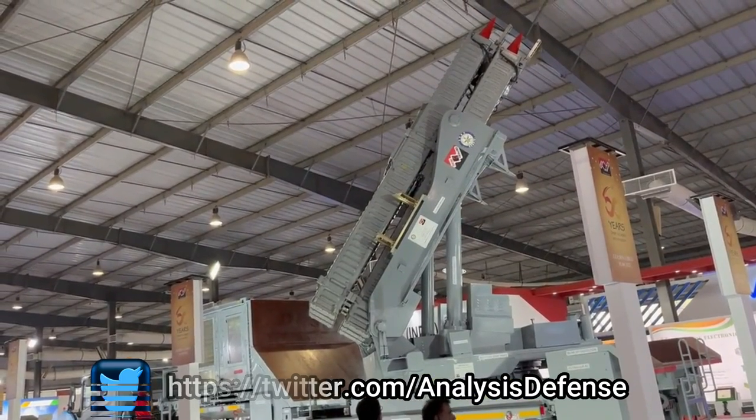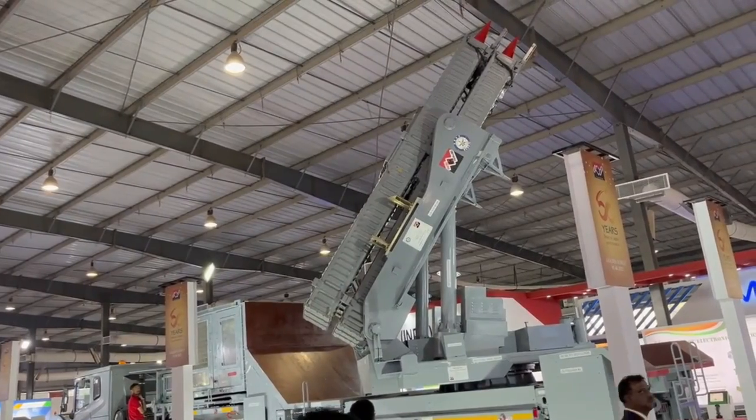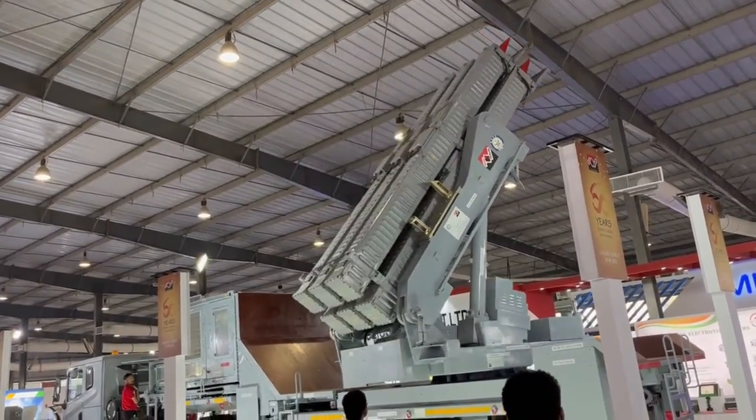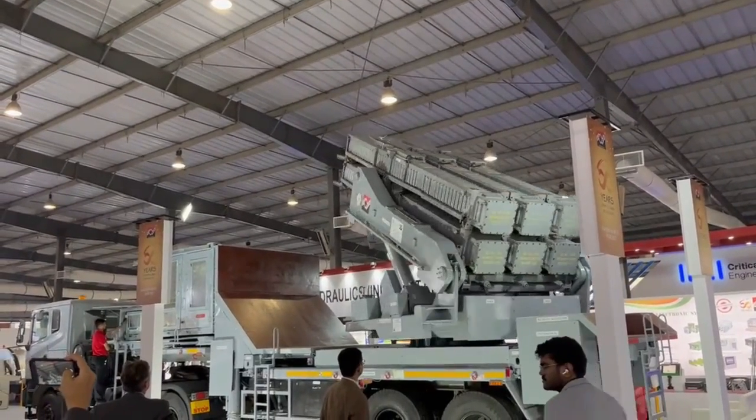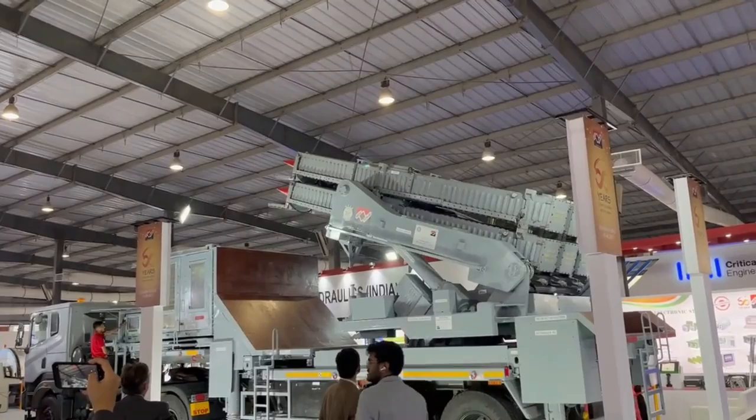The missile launch system houses up to six canisterized missiles, a platform leveling system, elevation and azimuth system, launcher and missile electronics, communication, and other necessary equipment.